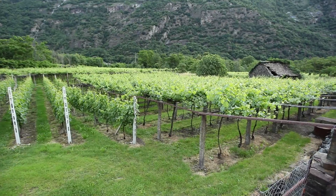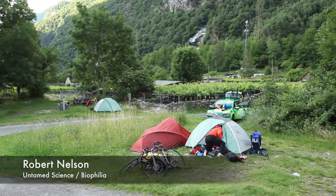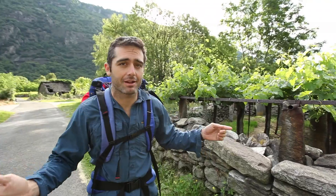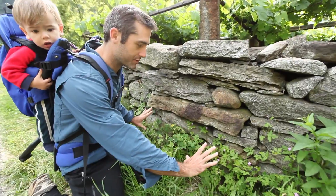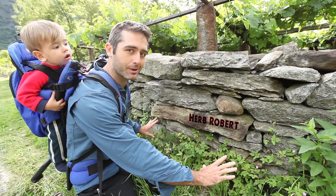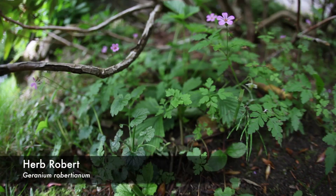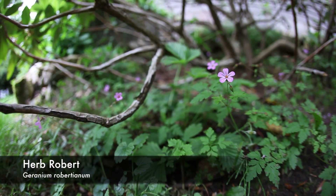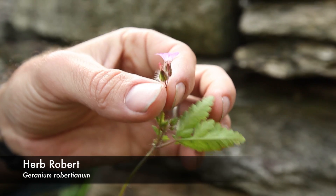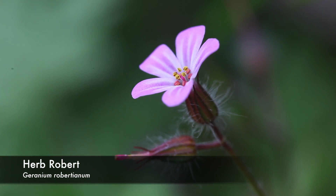We're halfway through our expedition here in southern Switzerland in a giant mountain valley. We've got probably the coolest herb on this rock wall from the 15th century — it's Herb Robert. This right here is a little geranium species with these little pink flowers, and you can see little yellow pollen off the top.